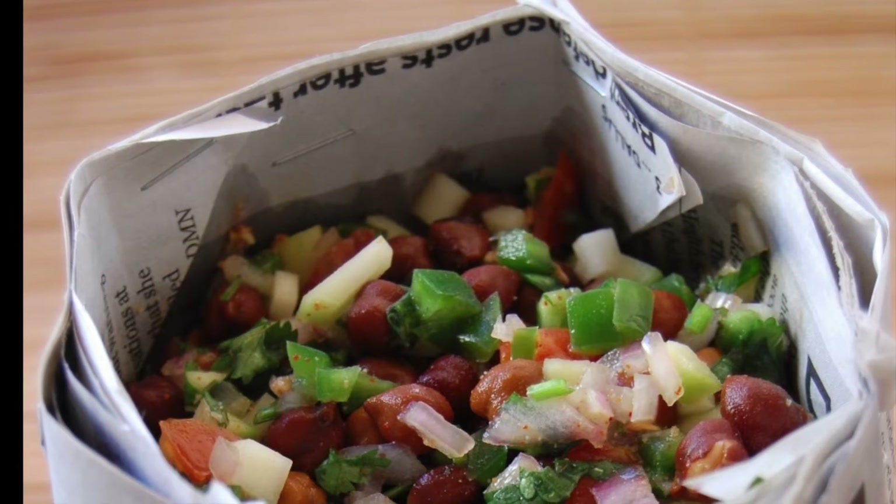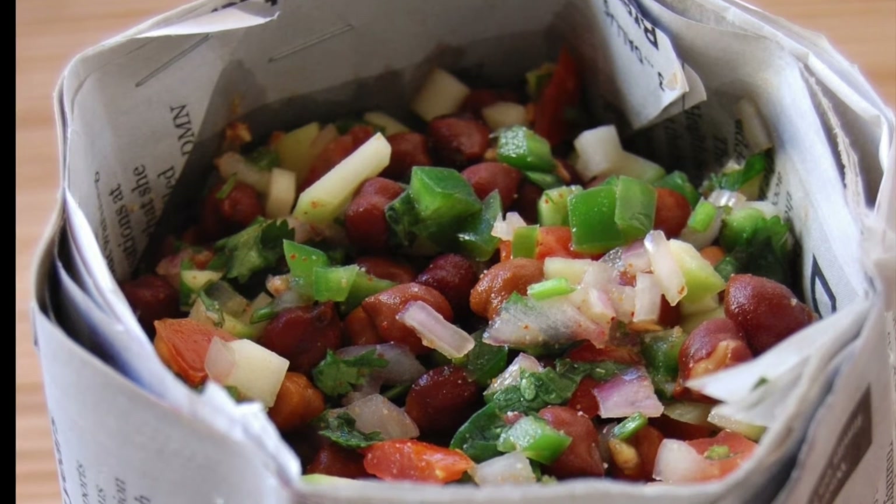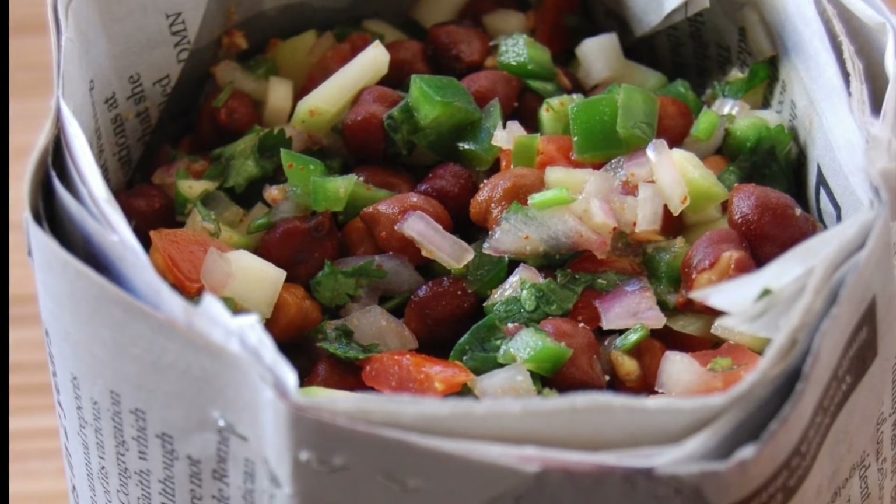Some amazing options are chana chaat. Chanas are fully packed with protein. To make it more delicious you can add some vegetables into it like capsicum, onion, tomatoes, and a drop of lemon.